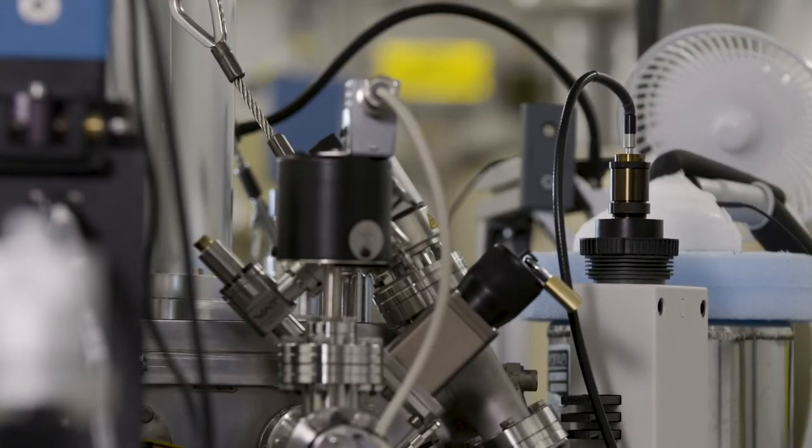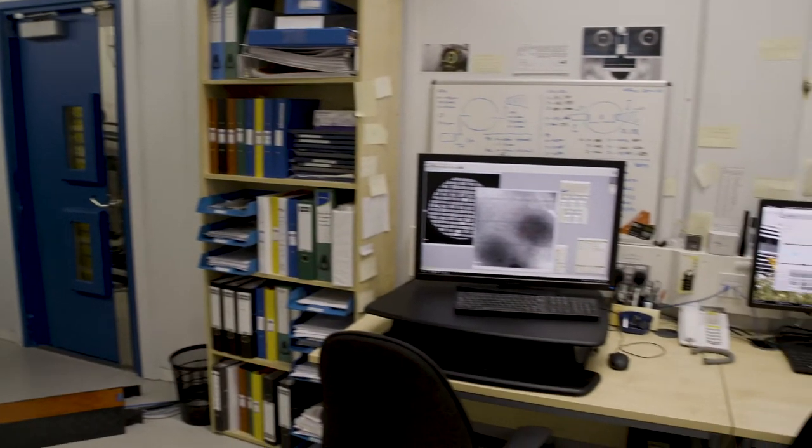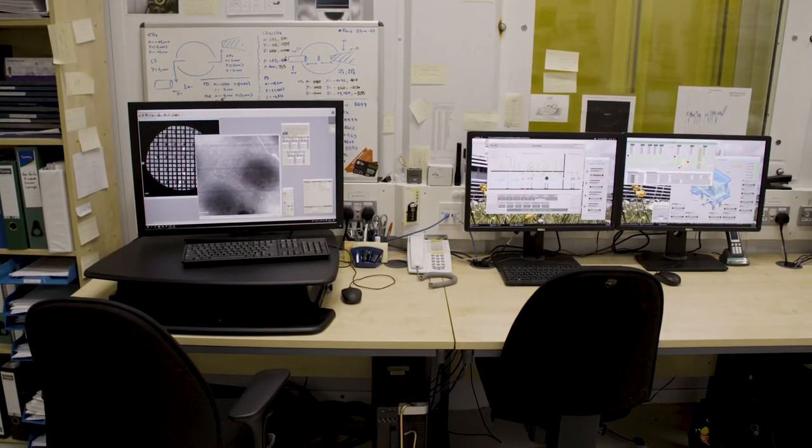To access the beamline and either of the microscopes or any of the facilities here, people go through a user proposal process. These are peer reviewed twice a year — they're standard proposals and quite a lot of these projects will get awarded time and full support. It's a major commitment on our part to make sure that the project is seen through to completion and leads to a publication.